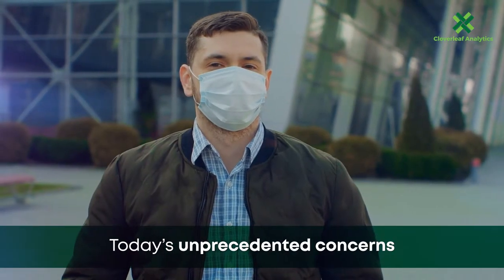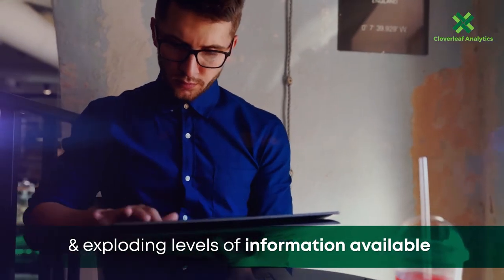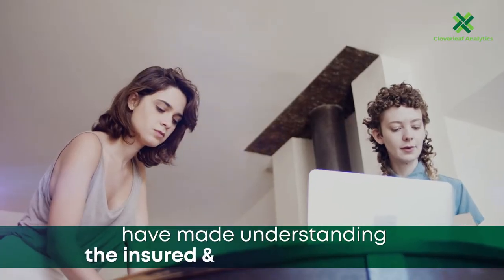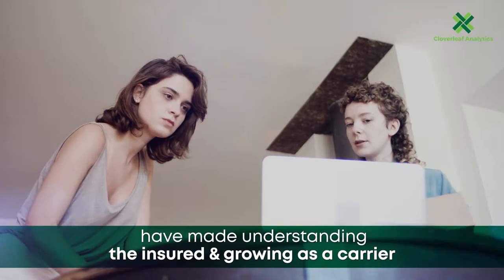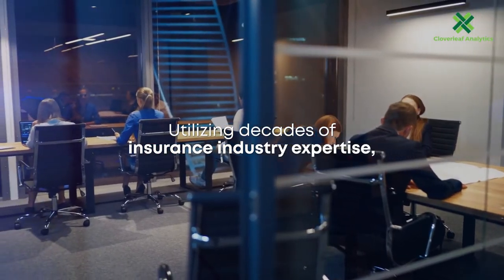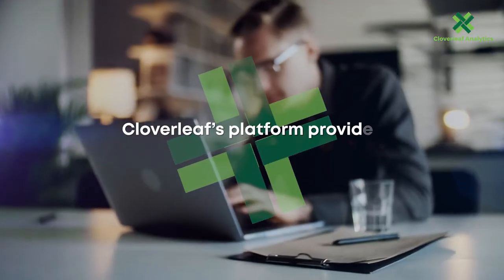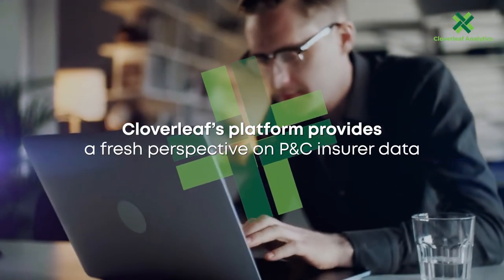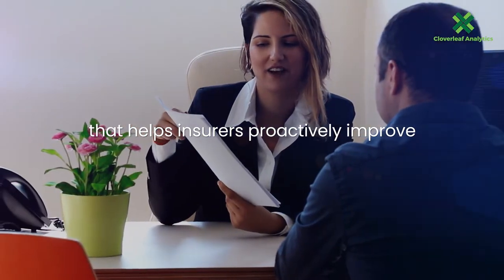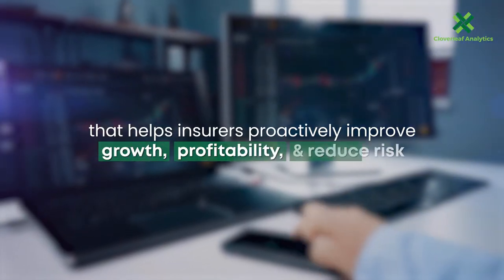Today's unprecedented concerns and exploding levels of information available, coupled with technology innovation, have made understanding the insured and growing as a carrier more challenging than ever. Utilizing decades of insurance industry expertise, Cloverleaf's platform provides a fresh perspective on P&C insurer data that helps insurers proactively improve growth, profitability, and reduce risk.